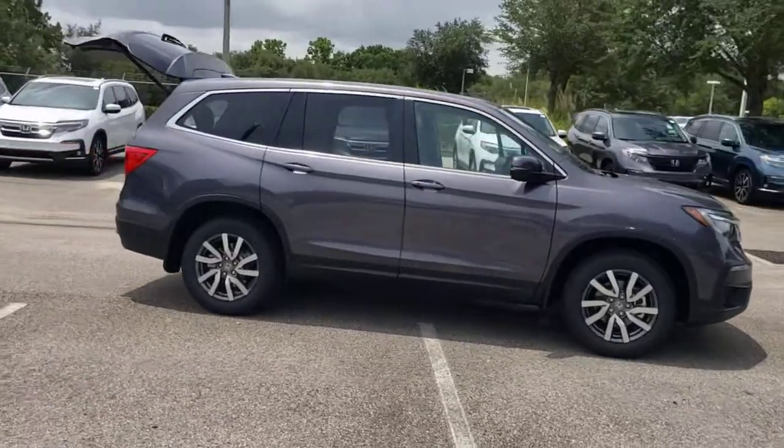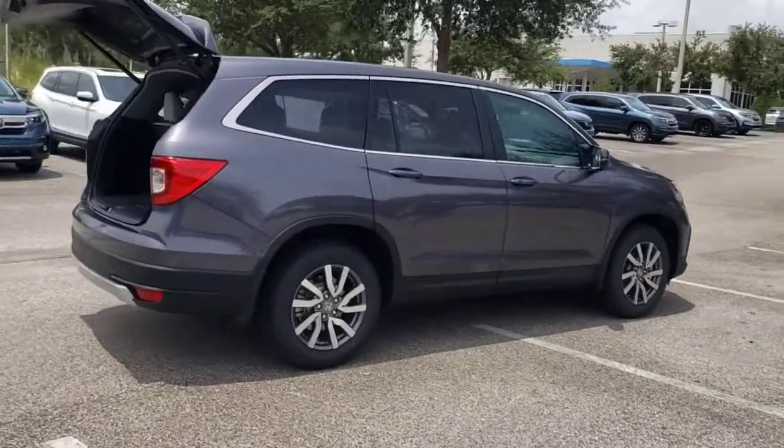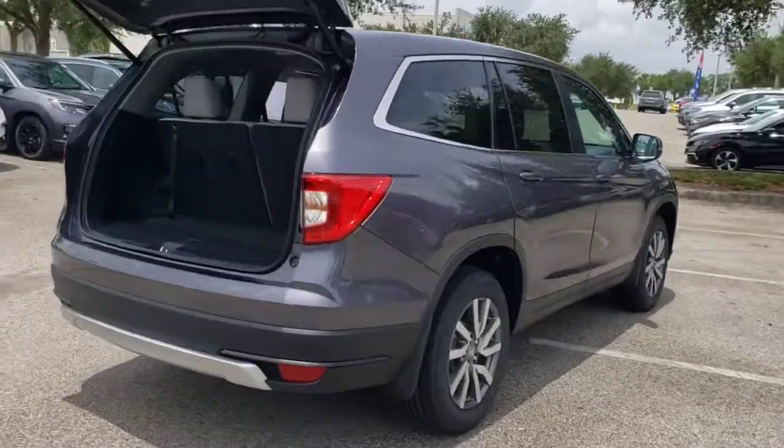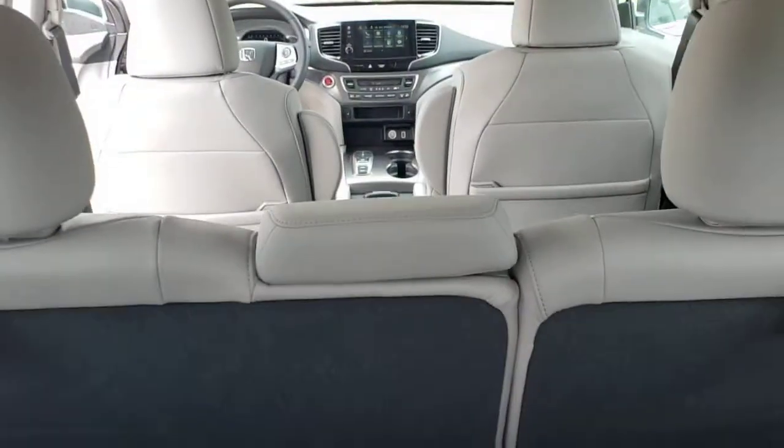Get acquainted with the 2021 Honda Pilot. Here's a Honda Pilot, the refined, spacious family SUV that keeps you safe, comfortable, and in command on every adventure.